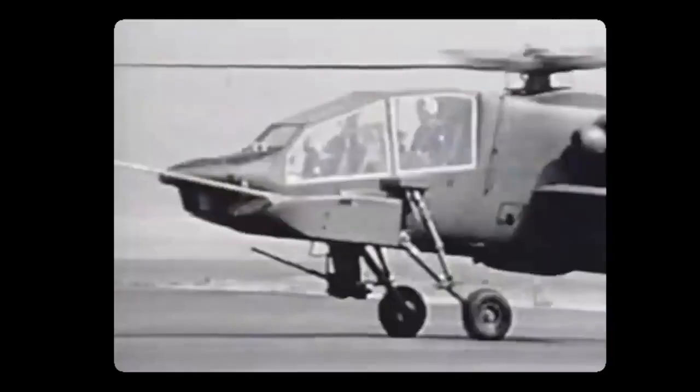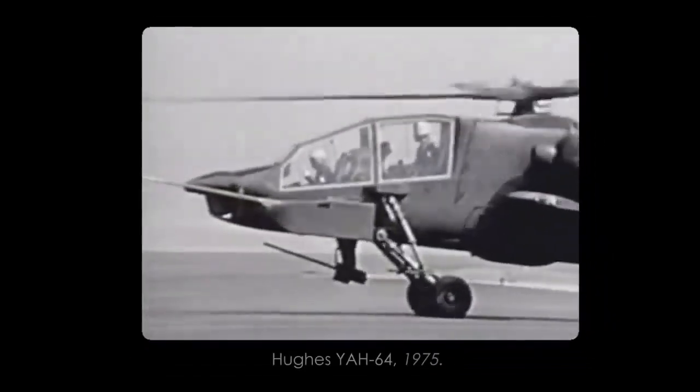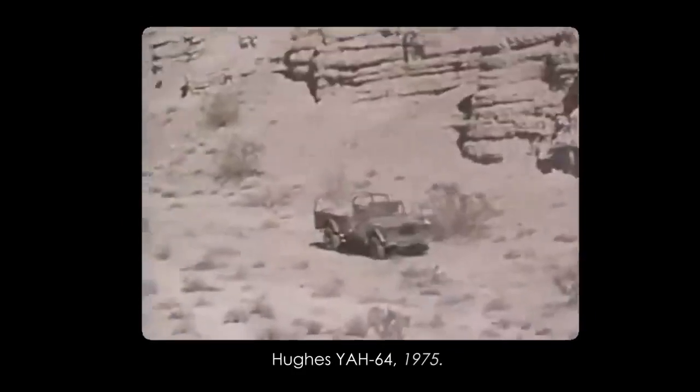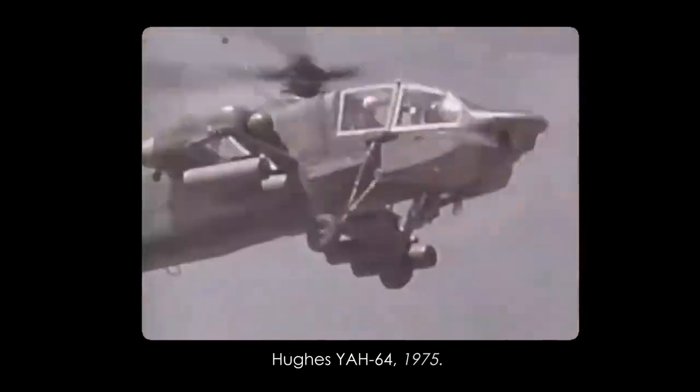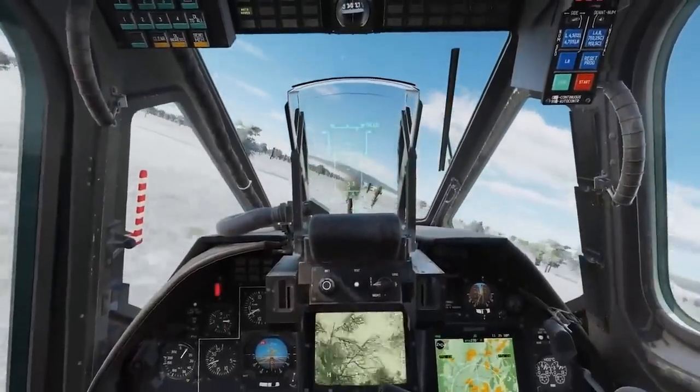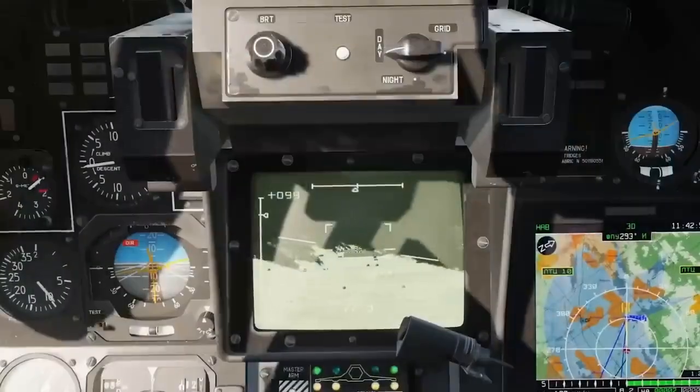From their inception, attack helicopters have evolved significantly. Initially conceived as simple gun platforms, they've transformed into sophisticated systems capable of multiple combat roles. This evolution isn't just about adding more weapons — it's about rethinking design and functionality for optimal performance in diverse combat scenarios.